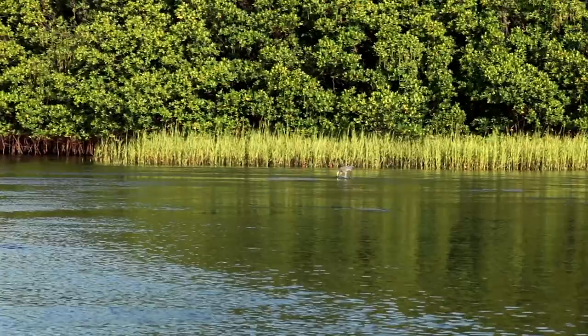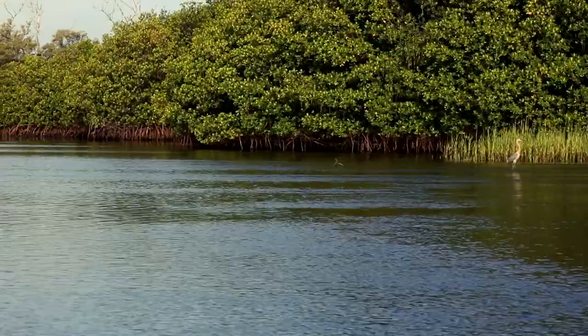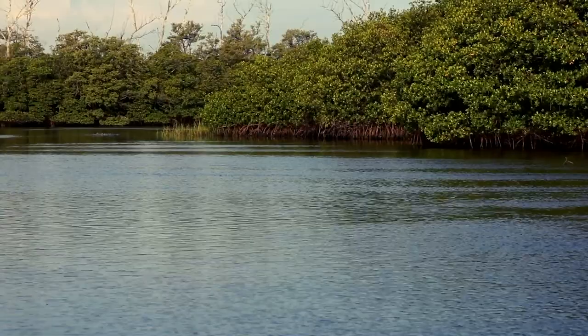Enjoy the dance of the reddish egret, a very rare bird. We're very excited to see it in this location. I've never seen one here before. This bird is feeding at an area called Hole in the Wall, a little tidal estuary on the northern end of Jupiter Island.